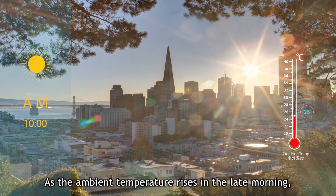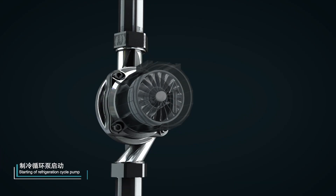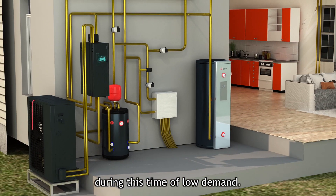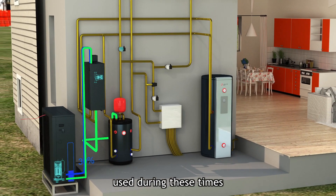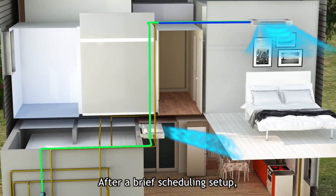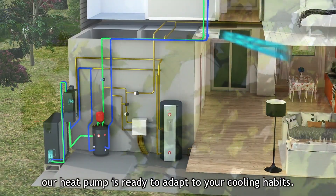This will keep your maximum running water temperatures available while saving energy. As the ambient temperature rises in the late morning, the system begins the cooling cycle automatically. This works to keep a minimum air temperature in your house during this time of low demand. The system will know when your needs change and can change the percentage of effort used during these times in order to provide those temperatures more efficiently. After a brief scheduling setup, our heat pump is ready to adapt to your cooling habits.